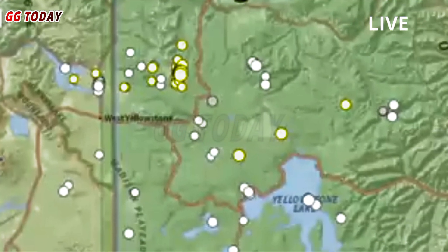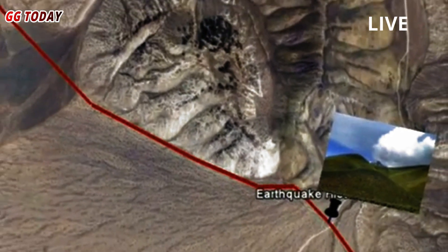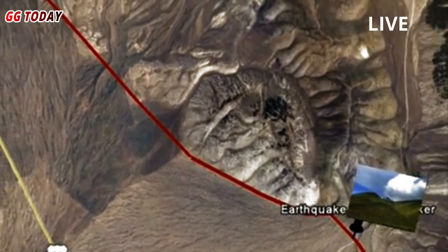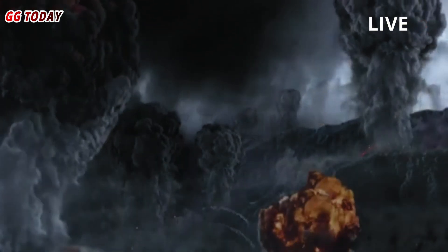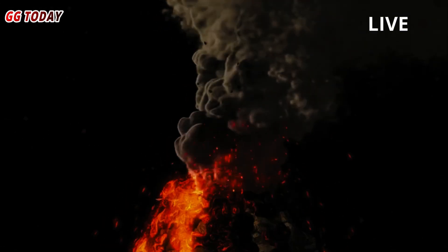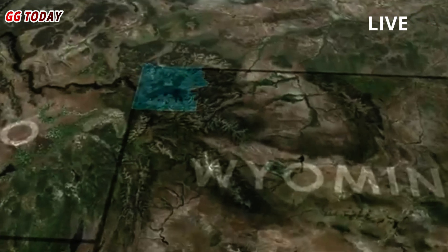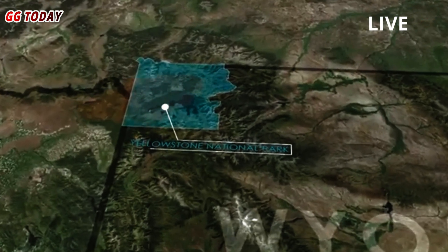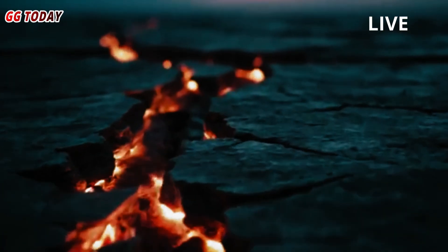Earthquake swarms don't follow the typical pattern of shaking and aftershocks, where one large event is followed by a number of smaller tremors. Instead, earthquake swarms occur as clusters of small earthquakes that spread rapidly and shift over a small area in a short period of time. In some cases, this can be caused by molten magma moving upward through the mantle and crust, building up pressure that can signal an impending eruption.